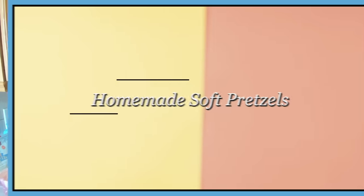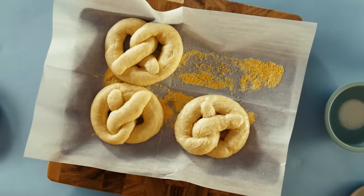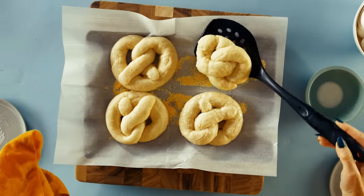Welcome back to Chemists in the Kitchen. Today we are investigating pretzels and in particular we're going to be looking at different types of dough and how we are able to pretzel them.